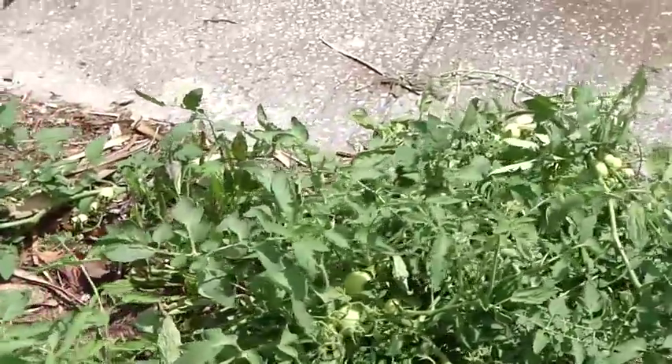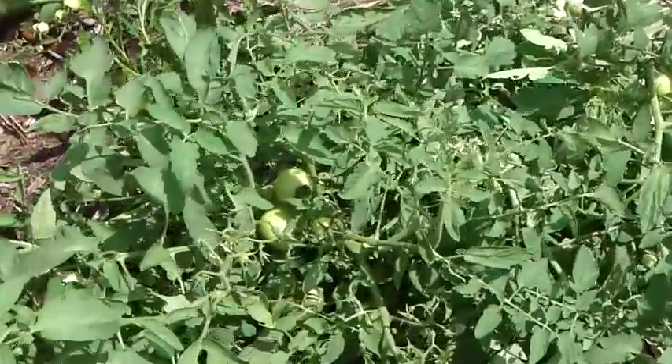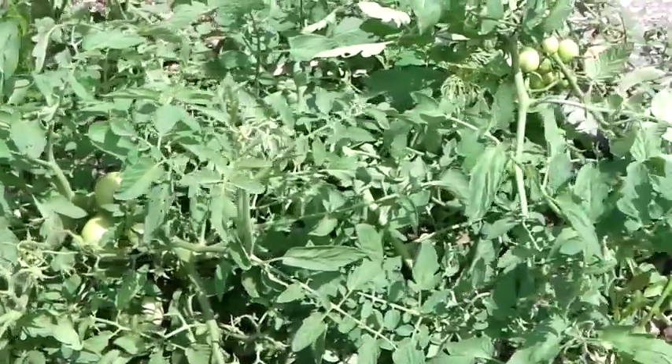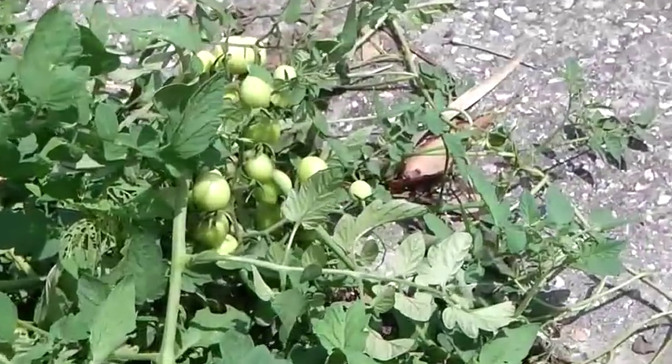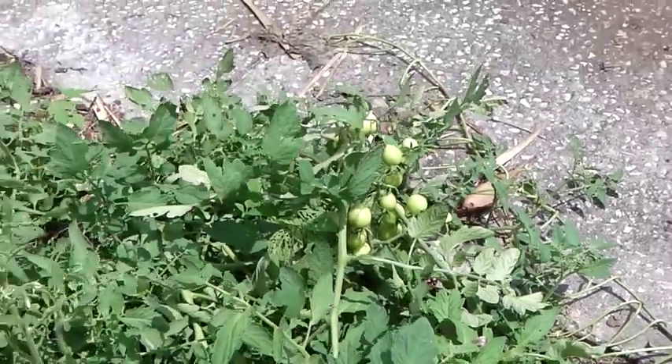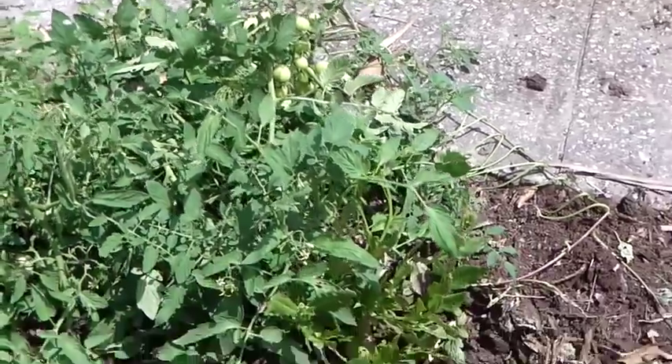These are tomatoes — you'll see a lot of tomatoes in here. We've gotten pounds and pounds of tomatoes. We're eating dried tomatoes, tomatoes in our salads — they're everywhere. I didn't plant any of these tomatoes. They all came in from the compost that I made.